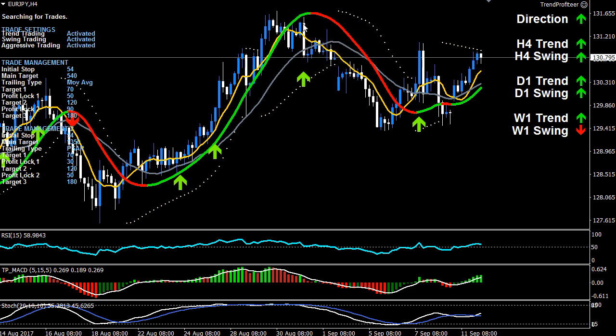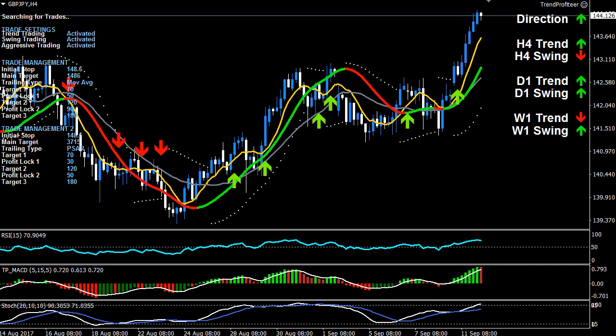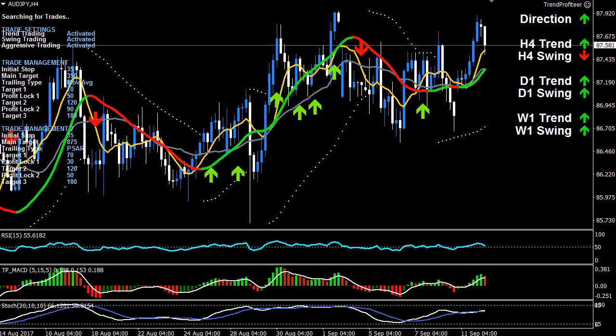Euro/yen is looking upwards currently. Pound/yen has also been driving up for some time with the strength of the pound. At this stage wait for a correction — if you're already in this trade and it just never went against you, give yourself a pat on the back. Aussie/yen has also been going upward but it's been very choppy, so it's not my pick.